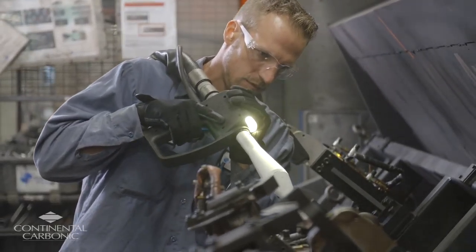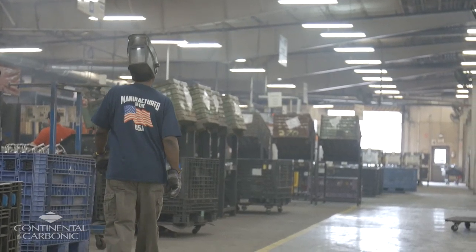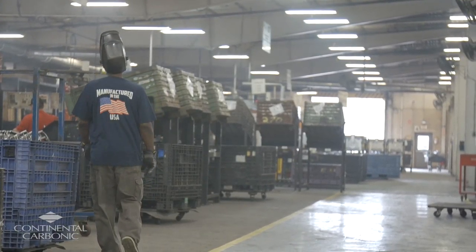Overall, our satisfaction level with Continental Carbonic is very good. They've come through for us when we needed them. The sales rep was very, very thorough. They've been there for us when we need them, both for our deliveries and service. We actually opened up some other facilities where the maintenance manager reached out to me about what our solution was, and the first thing I did was point them to Continental Carbonic.